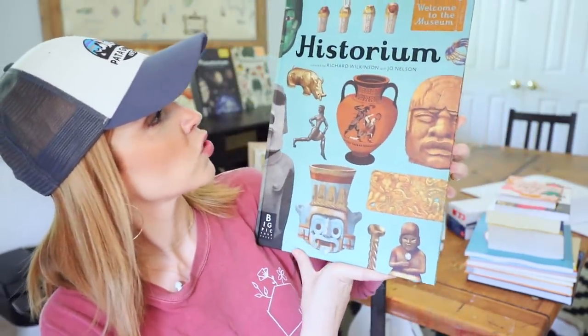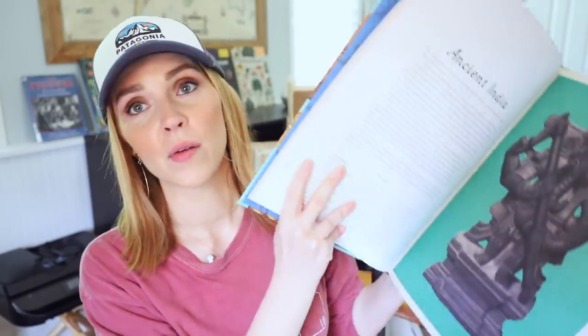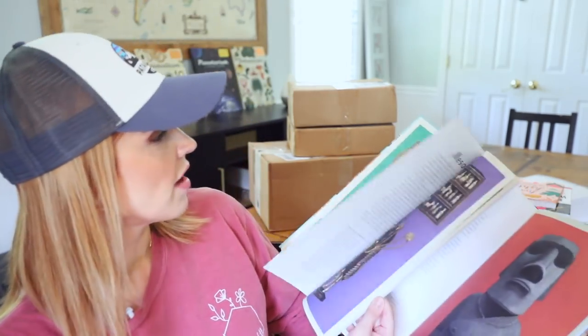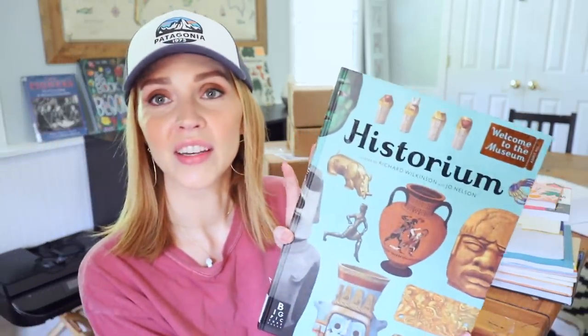I also picked up 'Historium.' If you've seen my shelf, you know I love the Welcome to the Museum series of books. When I saw they were coming out with this one, I had to have it. It goes through a lot of different ancient artifacts — Vikings, Mesopotamia, all kinds of fascinating stuff. The artwork and graphics are really beautiful, and they go into just enough detail to be interesting and informative without becoming dry and boring for kids.